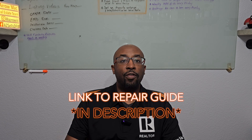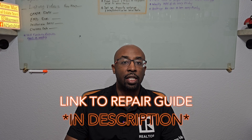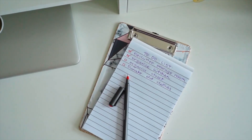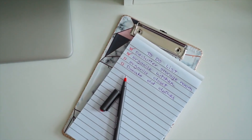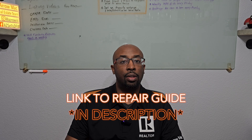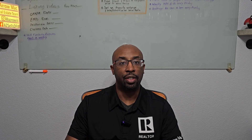I actually have a helpful bit of information — I call it the Seller's Playbook. It's in the description, there's a link. You can download it and it gives you a checklist: is it worth doing the renovation or not when you're looking to sell your home? It's really helpful. Go ahead and download it while we continue to talk about home renovations in this video.